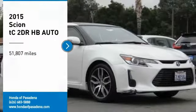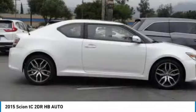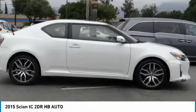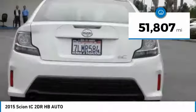Take a ride in the 2015 Scion TC. The Scion TC is powered by a spirited engine with a completely responsive handling system. This vehicle has less than 55,000 miles.